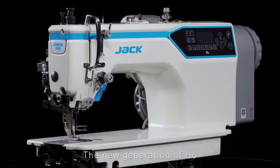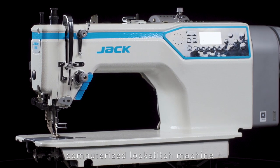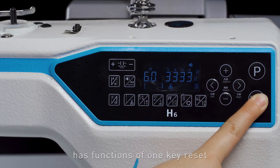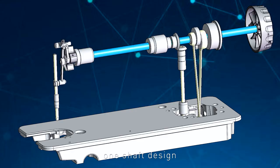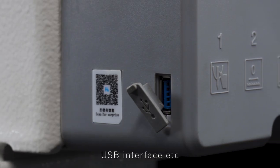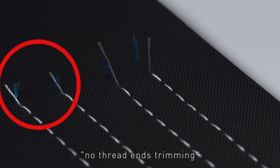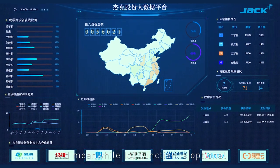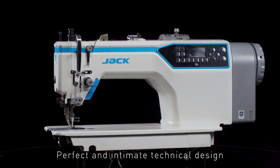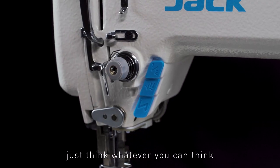The new generation of H6 top and bottom feeding computerized lock stitch machine for heavy duty has functions of one key reset, one shaft design, cooling fan, USB interface, etc. It also inherits the core values of Jack — no thread ends trimming. IoT function is also optional. Perfect and intimate technical design, rich in aesthetic line dimensions. Just think whatever you can think, it has extraordinary charm.